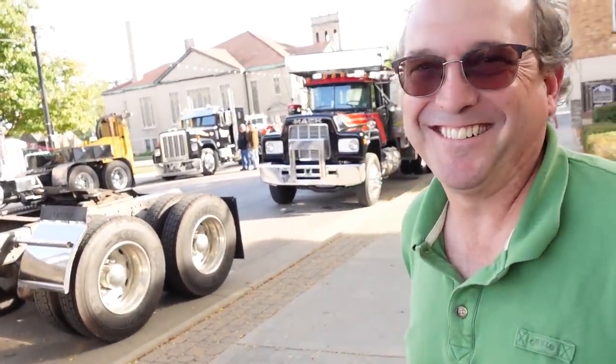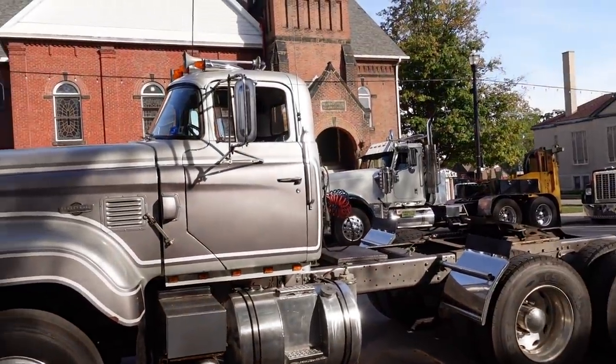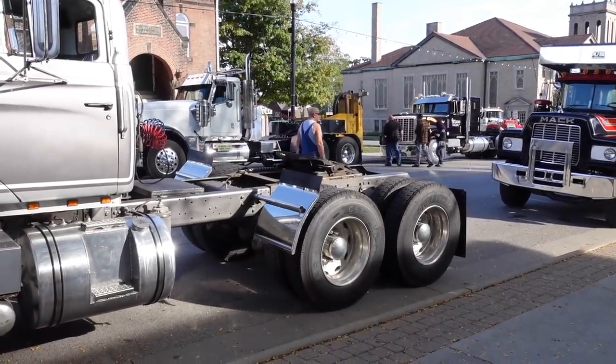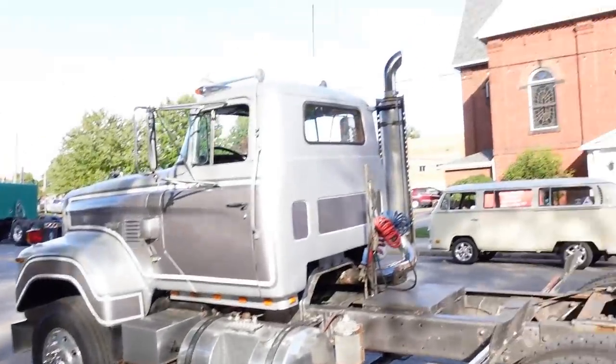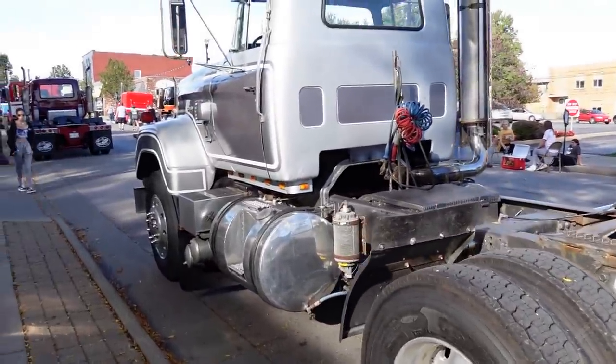Dane introduces JP, owner of a nice Dodge Bighorn. JP explains it's a 1975 he just acquired — he'd always wanted one, even as a kid, not knowing how rare they were. About 25 years ago he realized he'd probably never find one. A few months ago one came up on Facebook Marketplace and he jumped on it. It was an Ohio truck — a Bruce Lumber truck; they had a whole fleet of them.